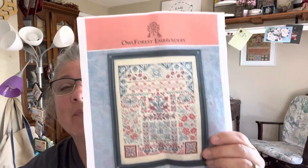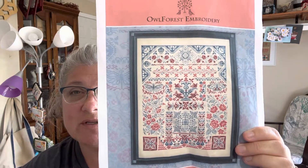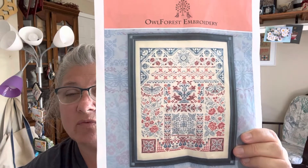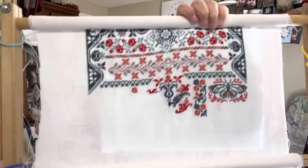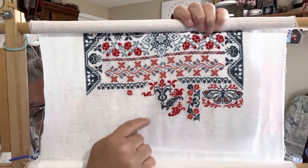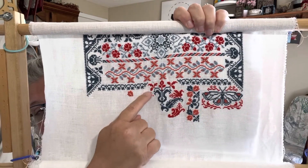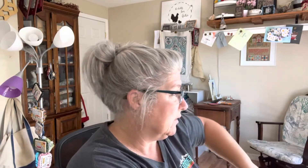The second WIP I worked on is Southern Land from Owl Forest Embroidery. I'm stitching this on 36-count white Edinburgh linen with the called-for DMC. I finished this motif right here and worked on the center one — I think I started that bobble right there. This will continue to get work pretty regularly. I enjoy stitching on it and I'm still feeling like finishing some things.